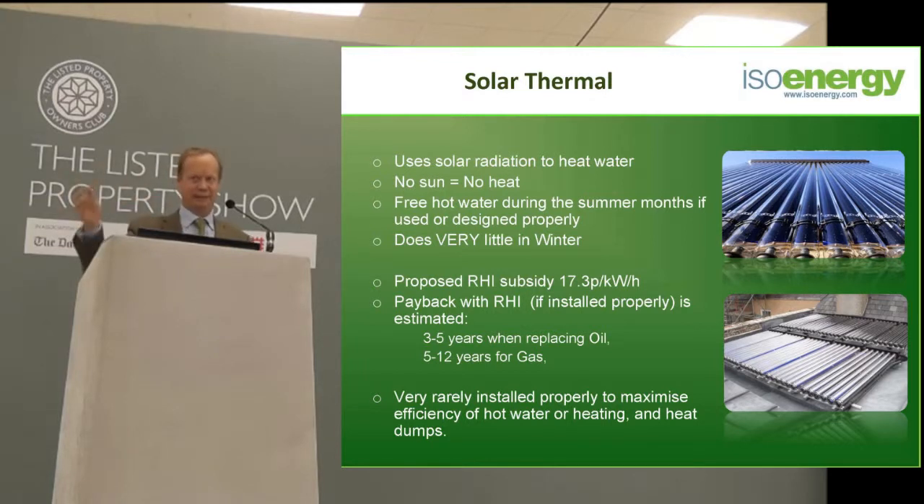I'm sure you've all seen the adverts and been called by representatives on the telephone, etc. This is going to do the same thing for heat that currently happens for generating electricity. At the moment, the planned subsidy for hot water is 17.3 pence per kilowatt hour. To give you an idea of the value of that, if you are running your gas boiler at the moment it's probably costing you about 4 pence per kilowatt hour to heat hot water. If you're using oil, it's probably costing you 7 or 8 pence per kilowatt hour. So this subsidy will pay you 17 pence per kilowatt hour.